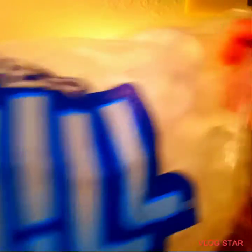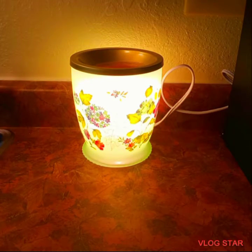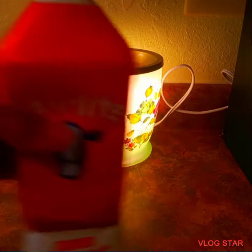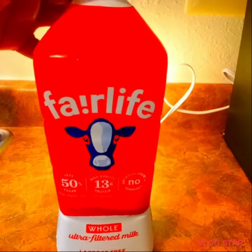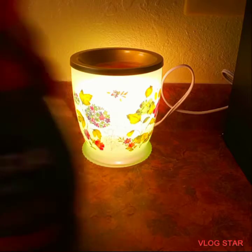I also purchased two bags of ice — five pound bags. I gotta have my ice. I can't crunch it because I'm in an apartment, so I got to get used to eating ice that's not crushed up.